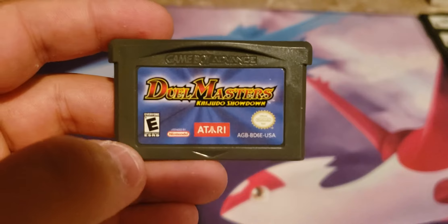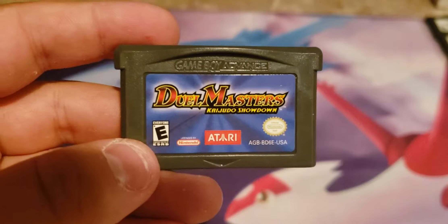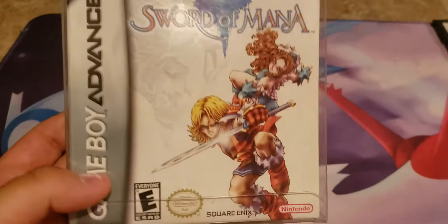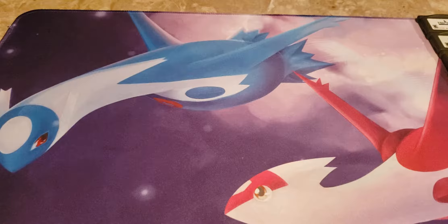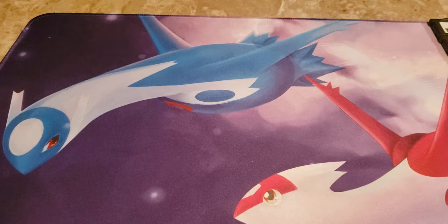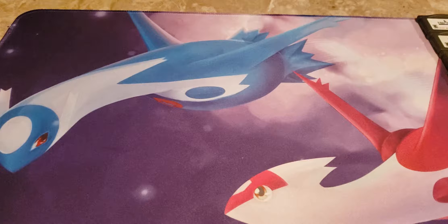There are two more eBay purchases. One is Duel Masters: Kaijudo Showdown, which I got new in box — the box wasn't in the greatest shape but I still have it. It also came with a booster pack which I opened in a previous video. The other eBay purchase is Sword of Mana, which I got complete in box. My winning bid wasn't too bad, and I'll show the cartridge when we get to the RPG section.